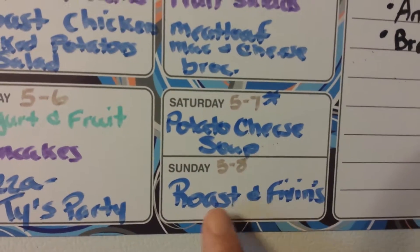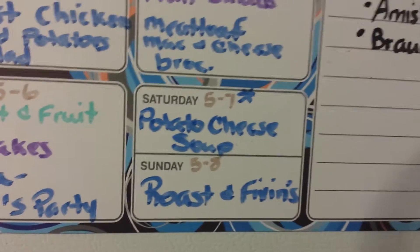And then on Sunday we'll have a roast and all the different fixings that go with that.